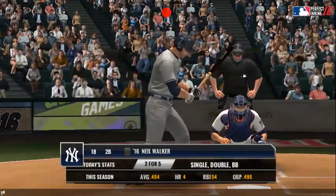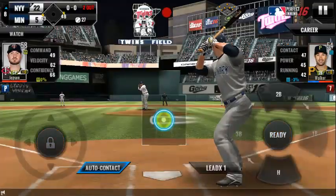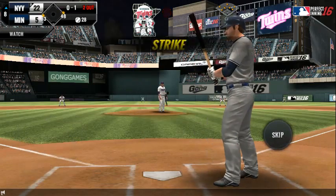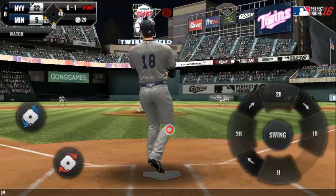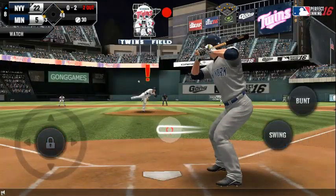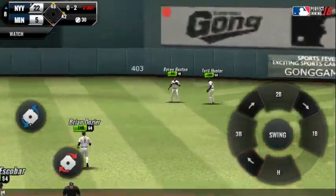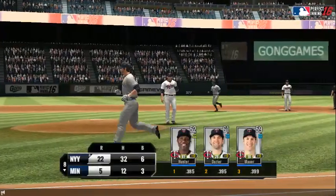Two outs, runners on first and third. In there for a strike — strike one. That was close, but a foul ball. He delivers — a high, hard one. Right into his glove for an out. He retired the side.